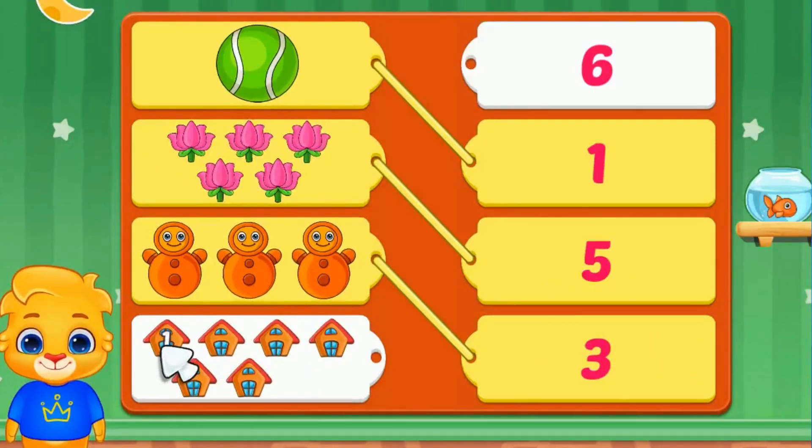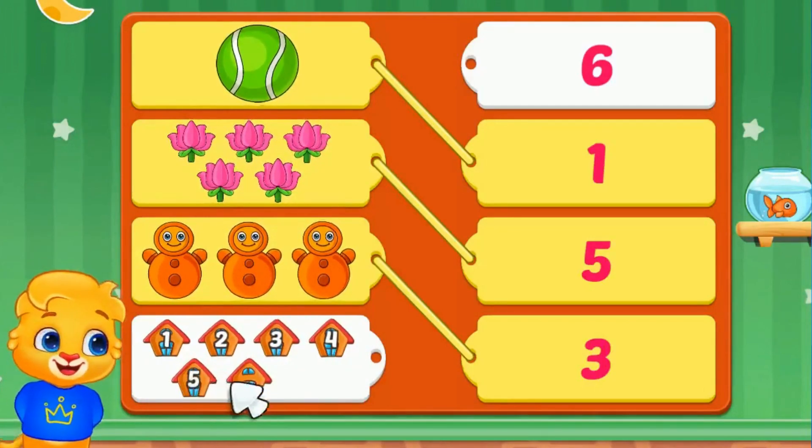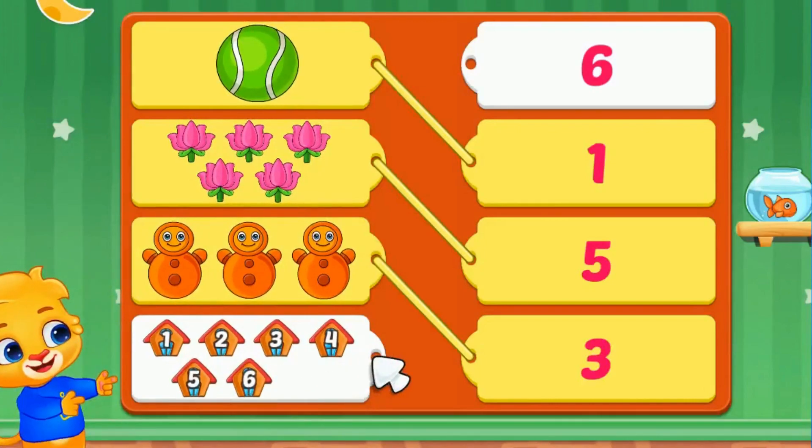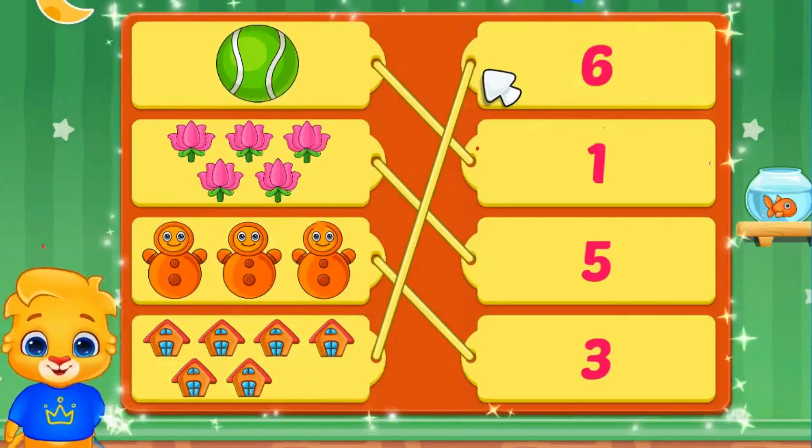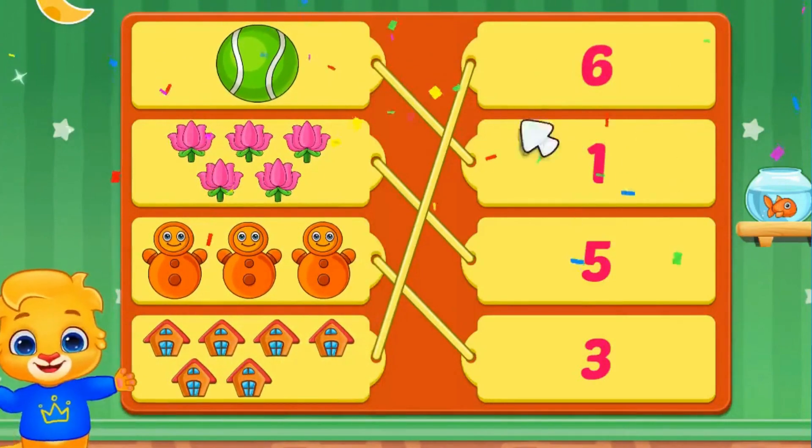One, two, three, four, five, six. There are six houses. We will match it with number six.